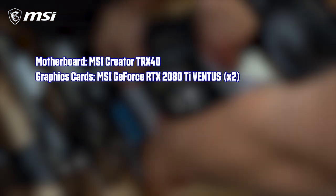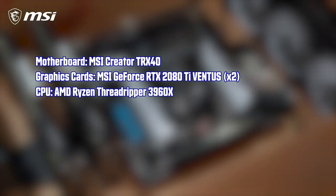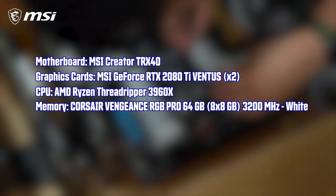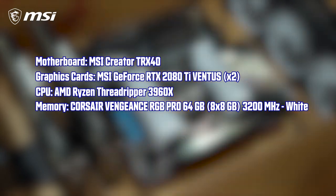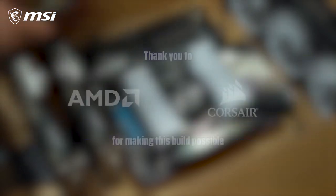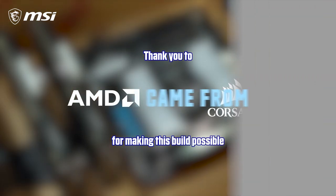To get the PC specs out of the way, we're using the MSI Creator TRX 4D motherboard, two GeForce RTX 2080 Ti Ventus, the new AMD Ryzen Threadripper 3960X, eight sticks of eight gigabytes of Corsair's Vengeance RGB Pro RAM for a total of 64 gigs, and Corsair's Hydro X series cooling. We'd also like to thank AMD and Corsair for their partnership on this and making this build possible.